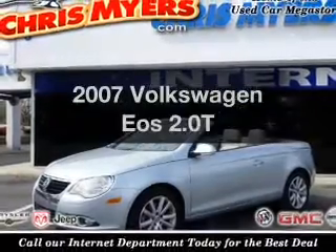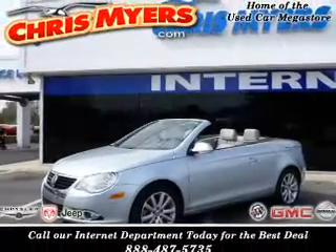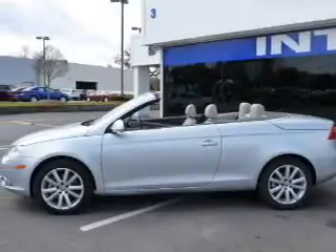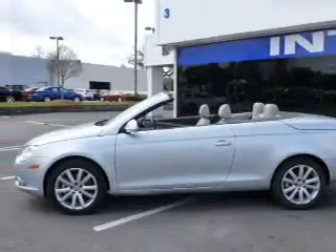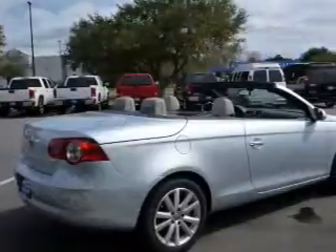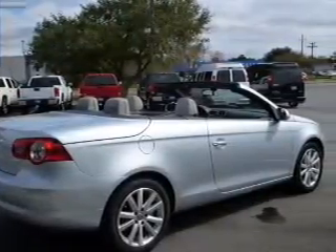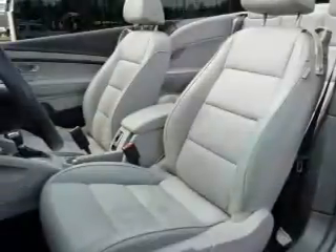Travel the roads in style and comfort in this great vehicle with an efficient four-cylinder engine, connected to a smooth shifting six-speed automatic transmission. The anti-lock braking system will help deliver you safely to your destination. Heated seats are a desirable comfort feature, and there's nothing like a sunroof on a nice day.